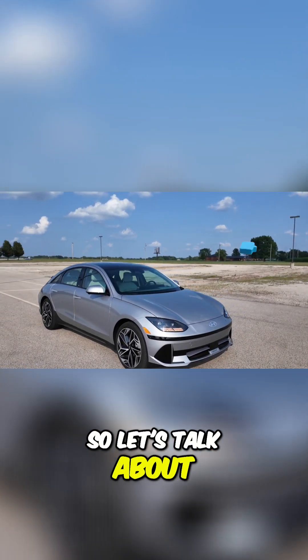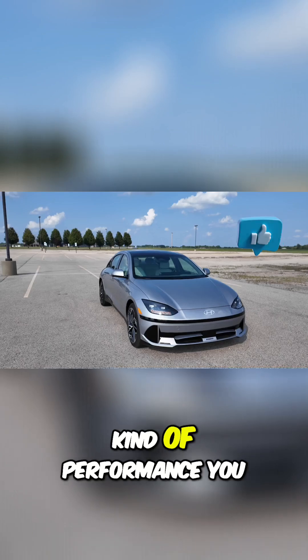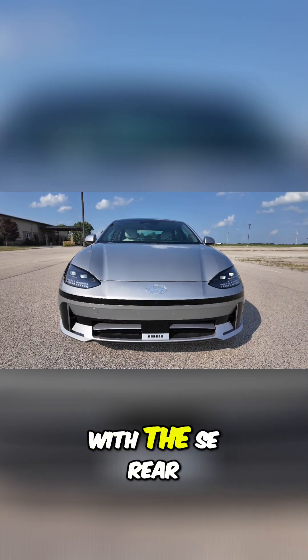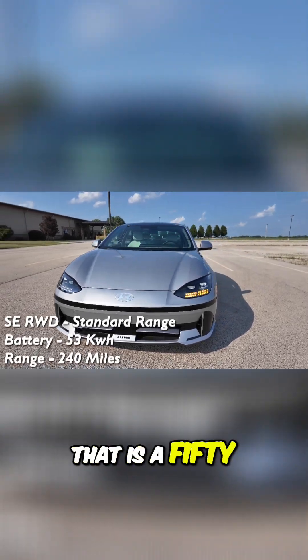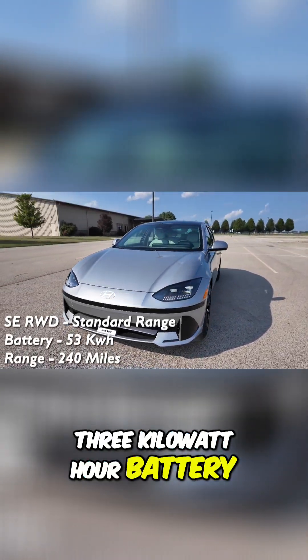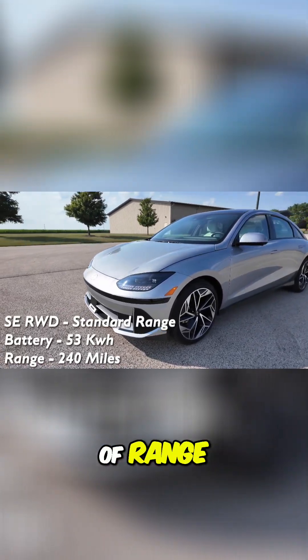Let's talk about your options on your battery and what other kind of performance you can get out of this thing. You start off with the SE rear-wheel drive standard range. That is a 53 kilowatt-hour battery which is going to get you around 240 miles of range.